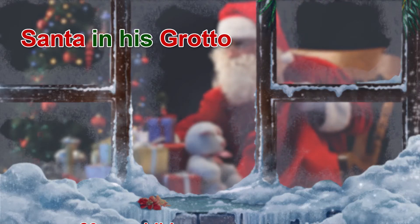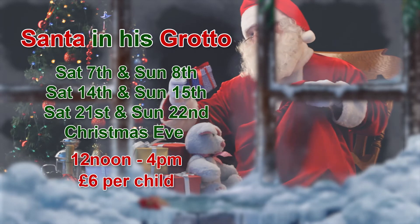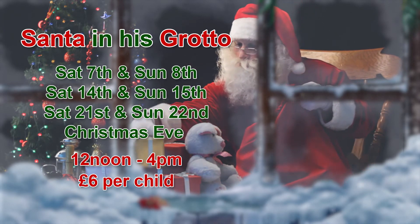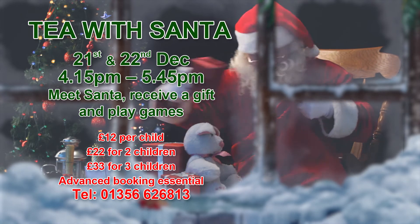Santa is in his grotto here at Brechencastle Garden Centre. Bring the kids to meet him on weekend afternoons — he'll be here every Saturday and Sunday in December and Christmas Eve. For even more festive fun, how about tea with Santa on the last weekend before Christmas?